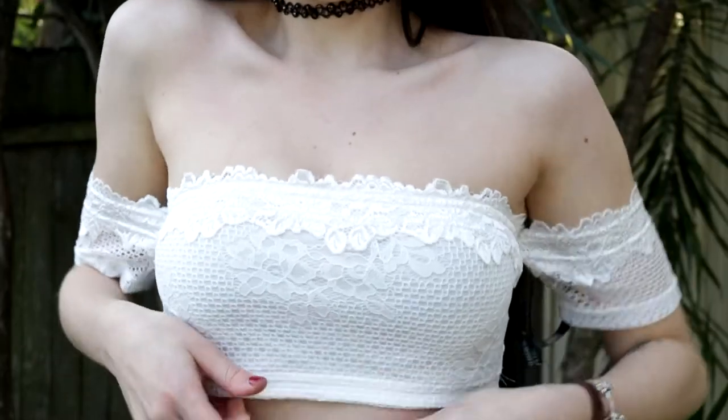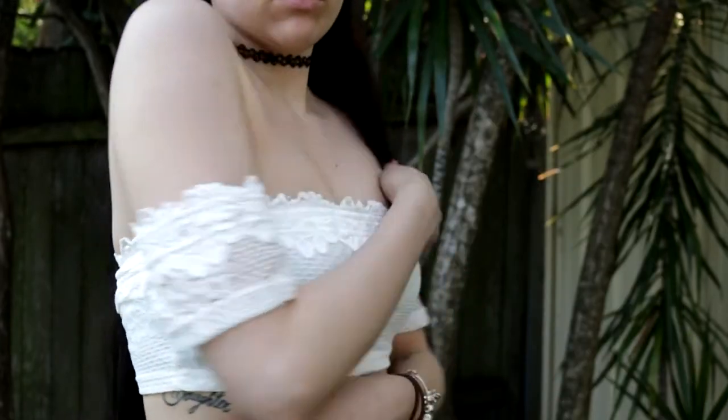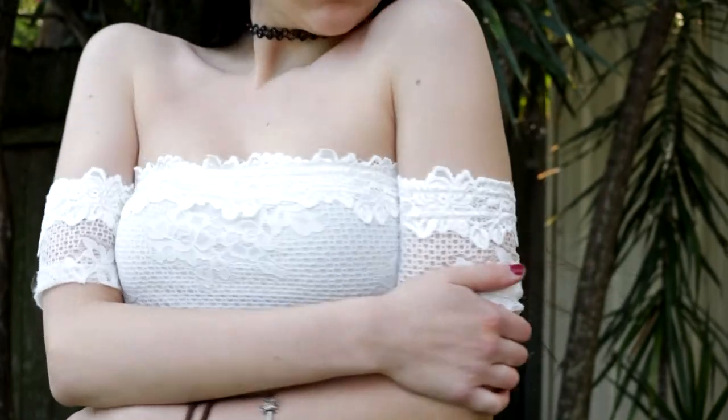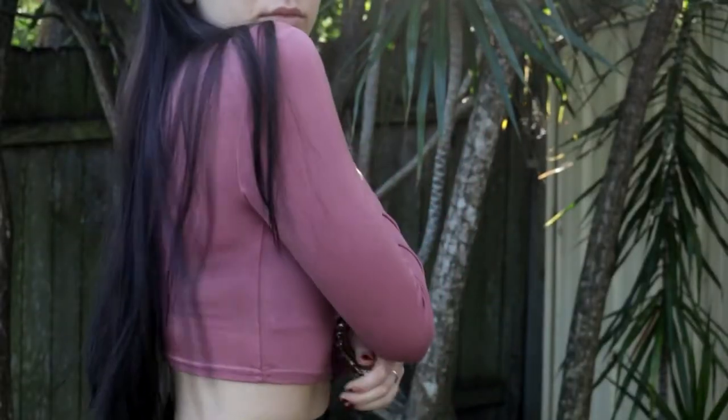This white shirt is to die for — look at it, isn't it so dainty and beautiful? The material is amazing. This is also a really cute pink crop top that's a basic layering piece — I'll throw it under a jumper.